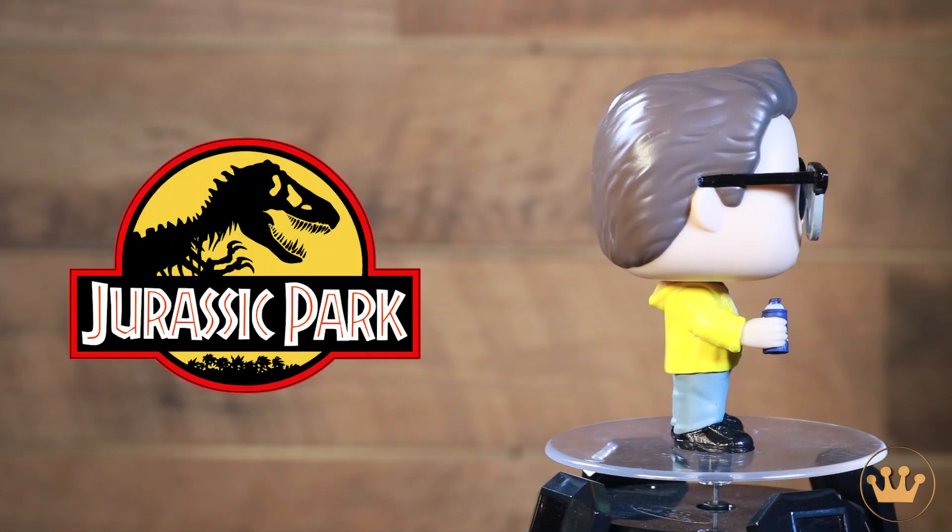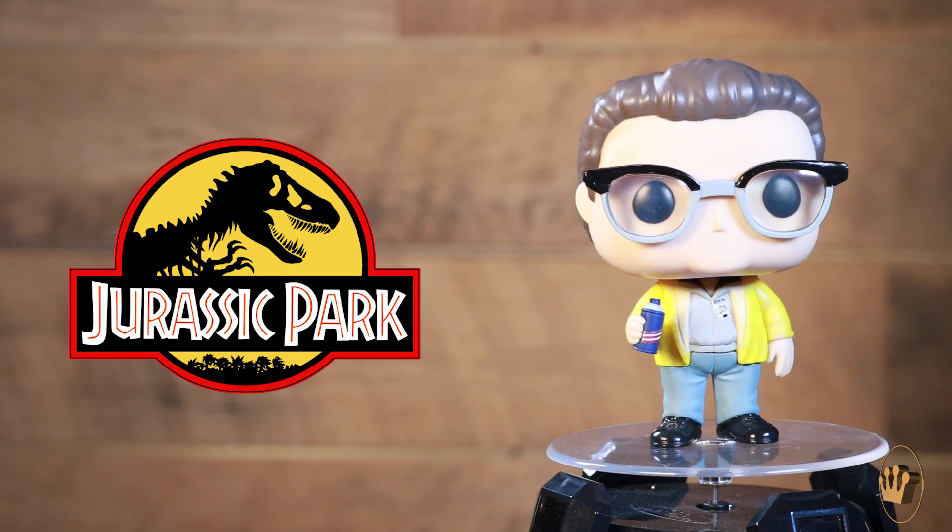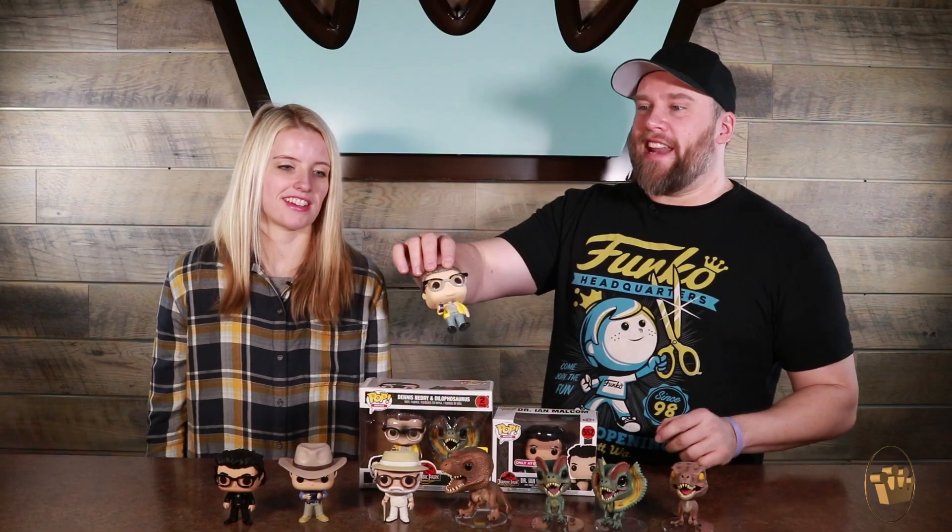Dennis Nedry — I keep looking at that and thinking 'nerdy.' This scoundrel. He's even got the little shaving cream fake bottle that he used to smuggle out the dino DNA.